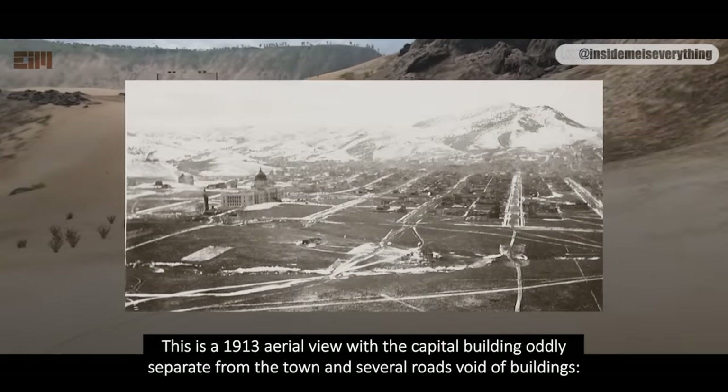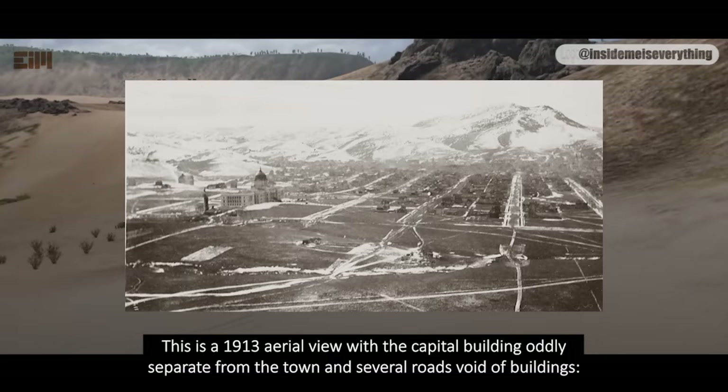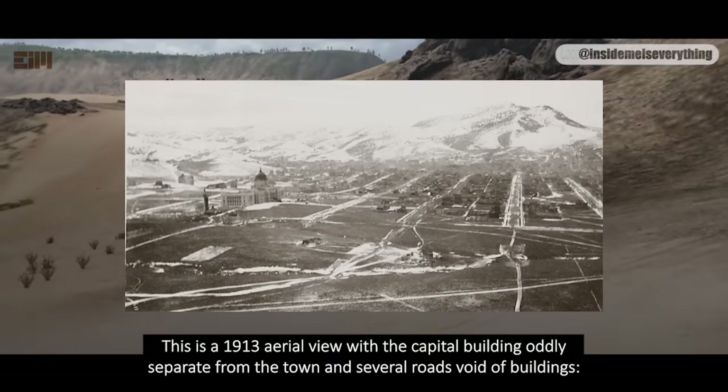This is a 1913 aerial view, with the Capitol building oddly separate from the town, and several roads void of buildings.